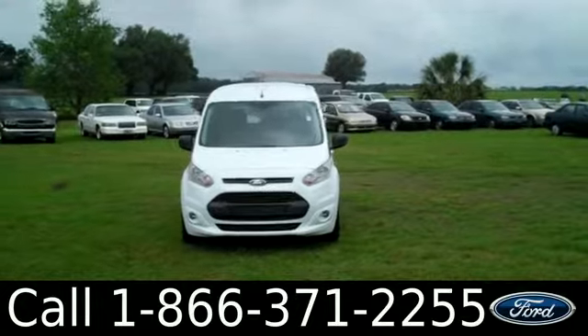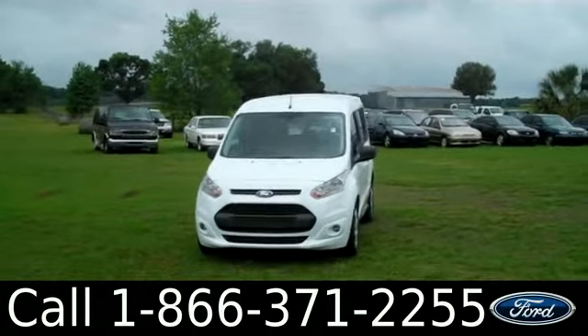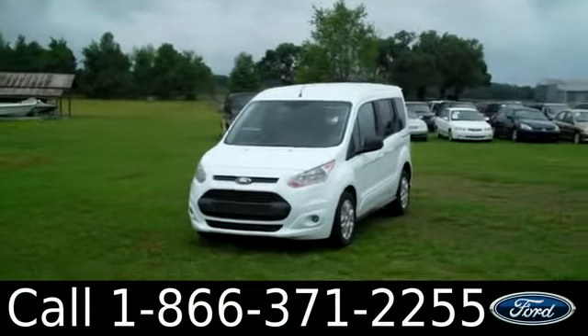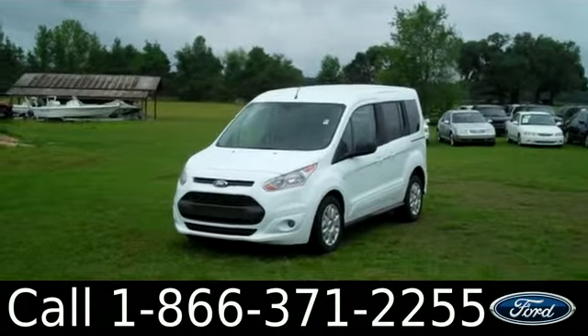Hi there, it's Leslie here with the brand new 2014 Ford Transit Connect XLT. I'd also like to invite you to visit our website at SantafeFord.com. You can view our entire inventory and download a copy of the factory window sticker.